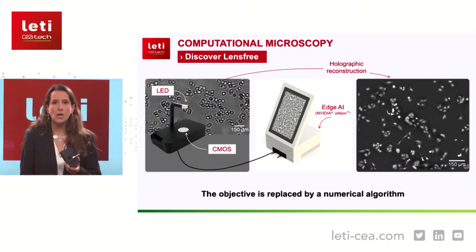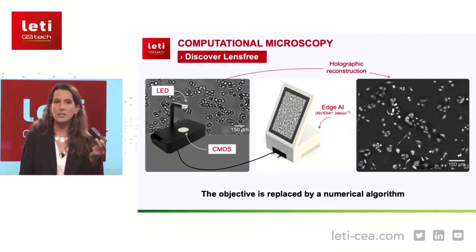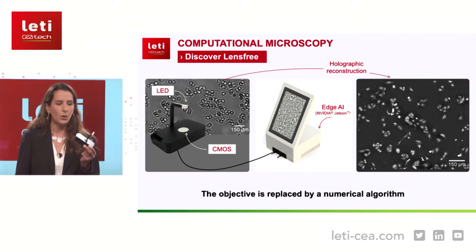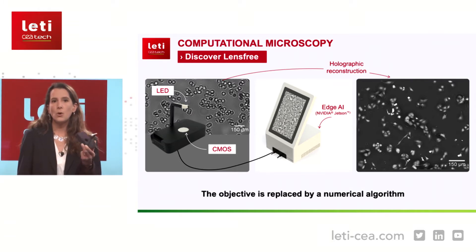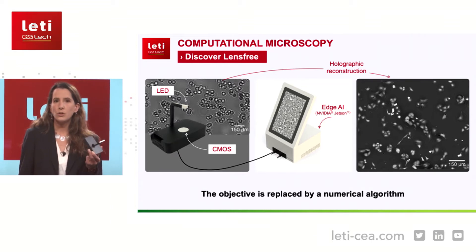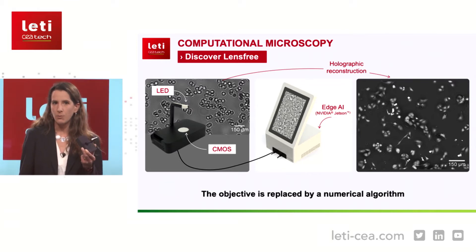So the question is: how does this lens-free microscope work? The hardware, as you can see here, is very simple. You just have a LED and a CMOS sensor. The raw data are holographic patterns that result from the interference of the light with itself when it passes through the sample.